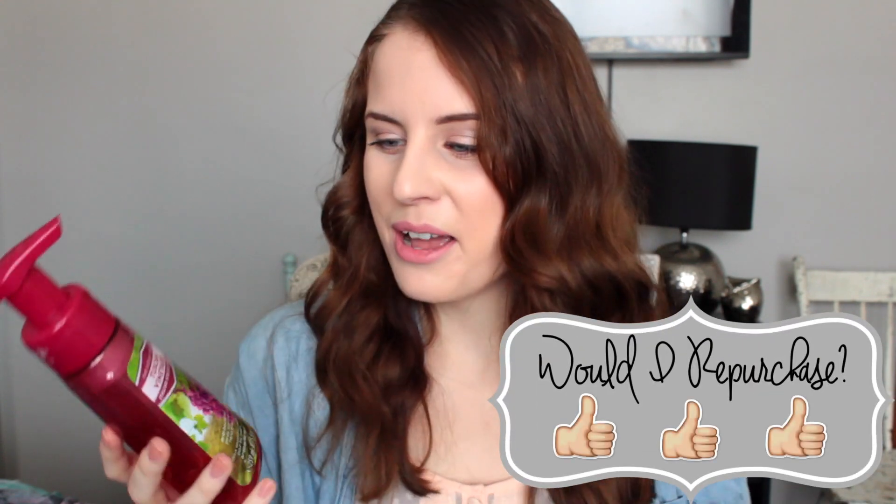I have tons of Bath & Body Works soaps — Taylor and I fly through soaps, it's ridiculous. This one is Coconut Lime Verbena, and this one is Italian Lavender — I cannot stand lavender anymore, so that one was not very yummy. But this one smells really good. We also finished Caribbean Escape and Sea Island Cotton, which is my absolute favorite soap — it smells delicious. Then there's Tuscan Vineyard.